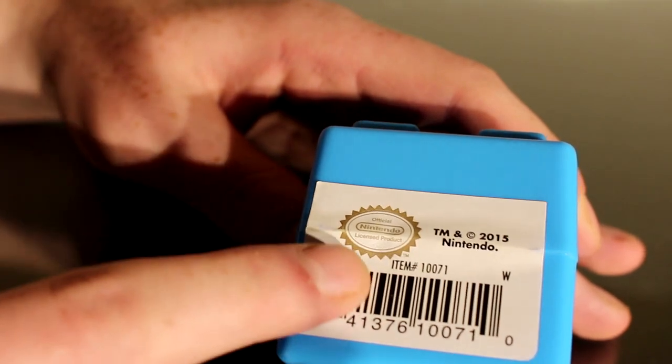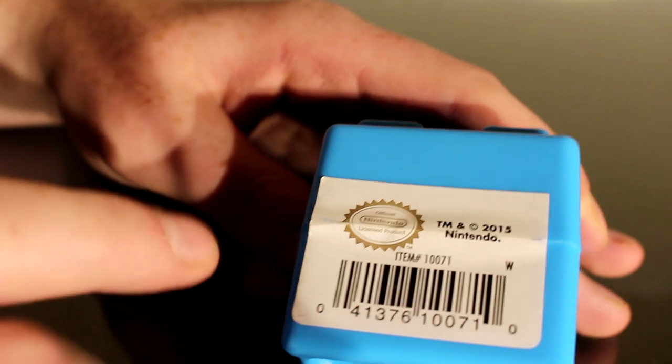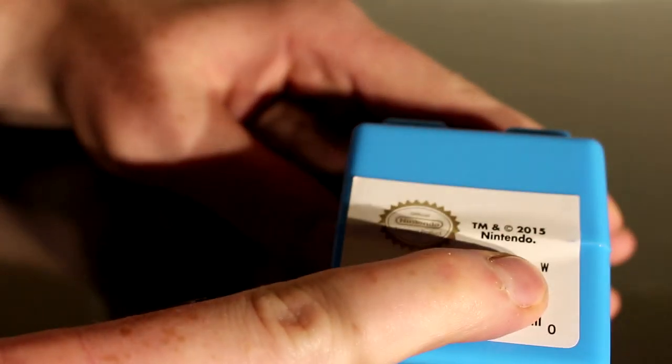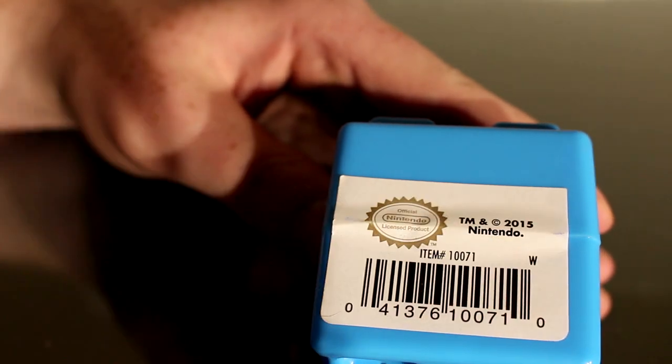Now granted, this is not the actual Nintendo seal of approval and quality, so its overall quality is probably a little dubious at best. Also it's trademarked and copyrighted 2015. Really hoping what's inside isn't, or else this could be bad, but it probably has enough preservatives to outlast the great pyramids.